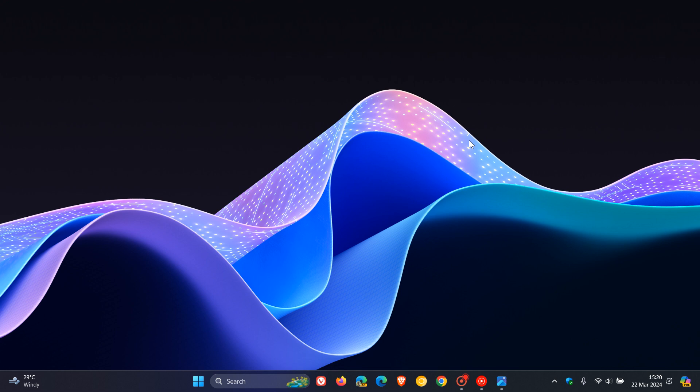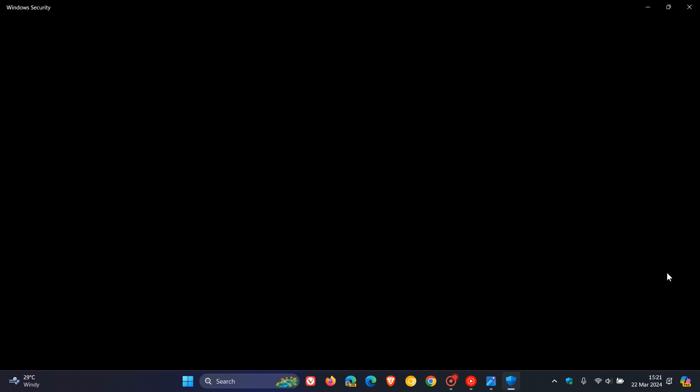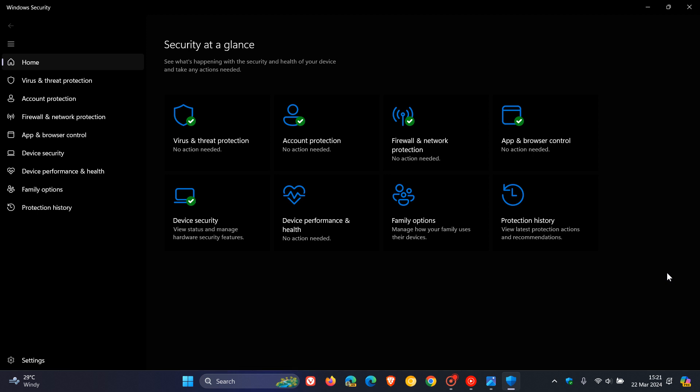The Canary and Dev channels are where Microsoft is working on features for the next annual feature update, Windows 11 24H2. When it comes to Windows Security, they fixed what they're calling a high-impact Windows Security app crash in the previous build, once again Build 26080.